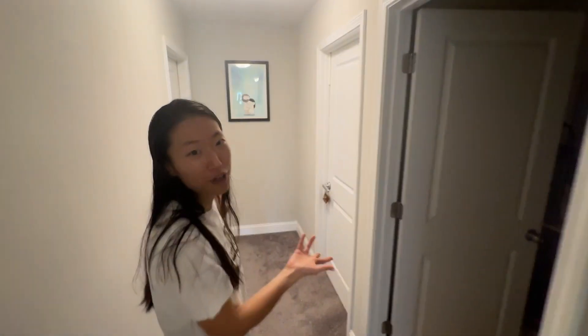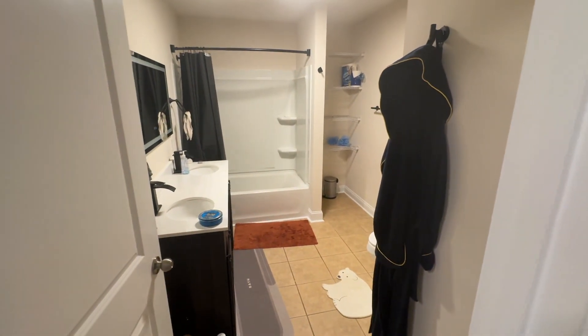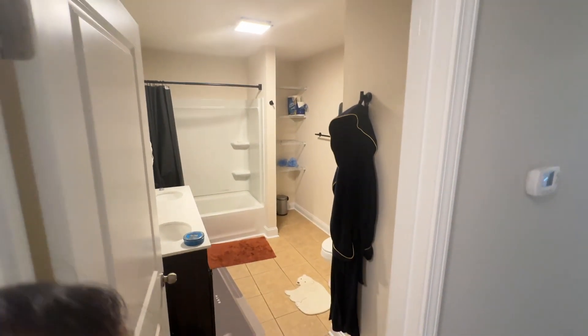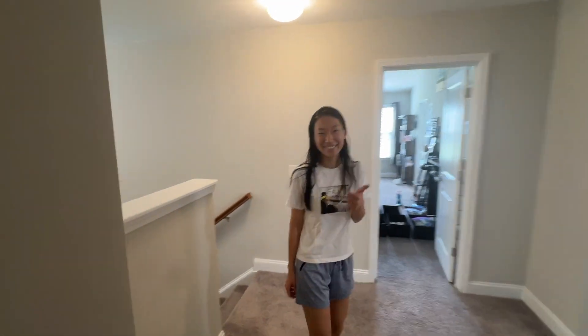There are two more rooms we can't show you because we're living in them. But here is another bathroom that was actually the laundry room before — we renovated the entire room and made it another shower upstairs. But that's pretty much it. Hope you enjoyed the tour. Let us know if you're interested or coming to Goose Creek for Nuke School.